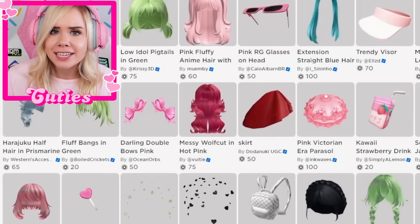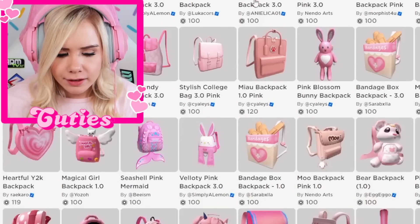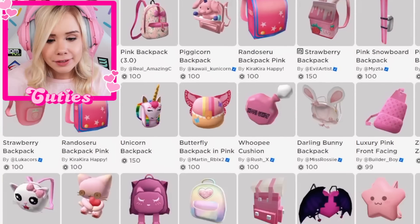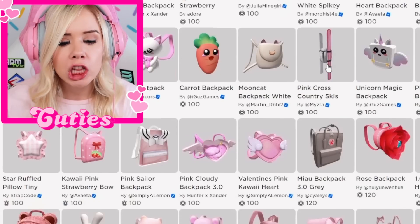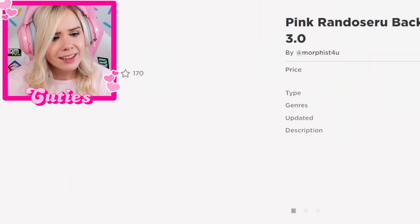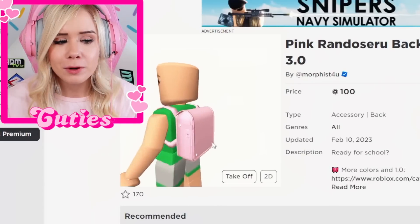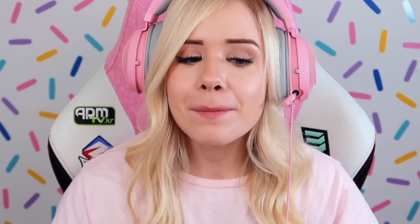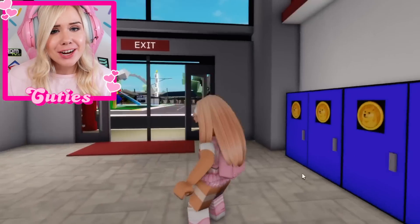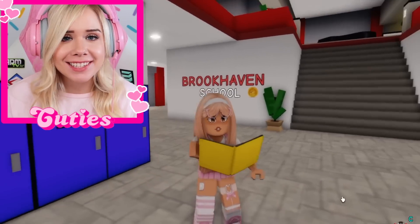And then obviously we need a backpack — every nerd needs a backpack. I really like the polka dotted one; it's kind of cute. I feel like a nerd generally holds a lot of books in their bag, so maybe a bag like this — it looks very practical and like it holds a lot of stuff. This one is perfect; it looks like she's definitely ready to learn. I'm gonna go ahead and buy this one. Here is my cute little nerd outfit, and now she's all ready to do lots of studying and learning at school.